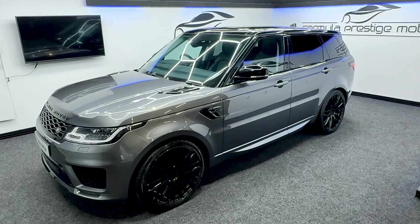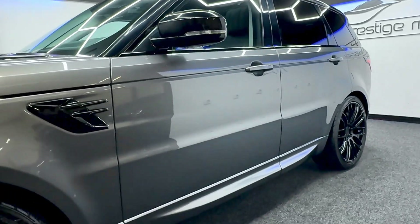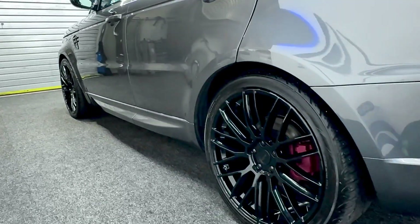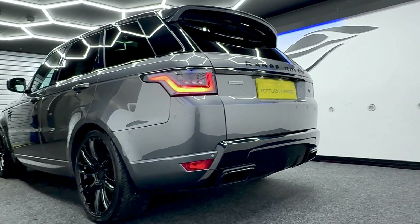It's got the sliding panoramic roof as well, which I'll show you very shortly, and it's also a seven seater. Just looking at the passenger side — all the bodywork is nice and clean, and so are all the alloy wheels. It's got the red brake calipers.